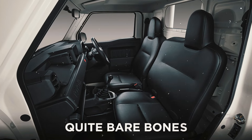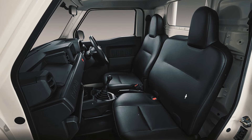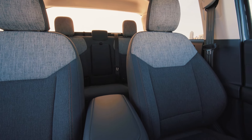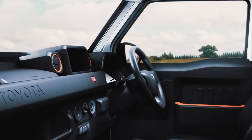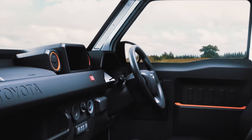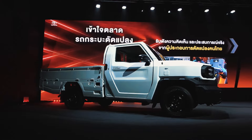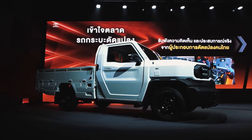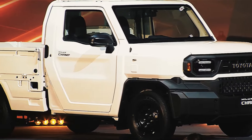The seats will be quite bare-bones, and there will not be a lot of creature comforts. However, all of that is also true for the Maverick too, which is considerably more expensive than the Champ. In fact, we'd argue that the Champ's interior looks quite a bit more interesting than that boring grey mess that the Maverick has to offer. Honestly, regarding the price, there's little to complain about.